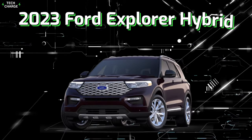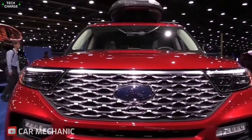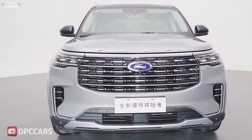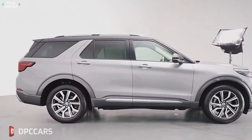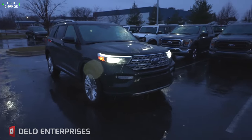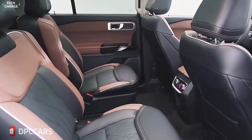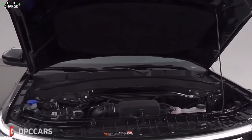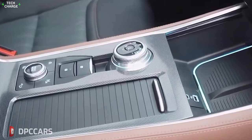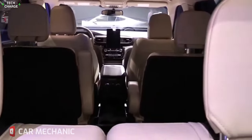Number 2: 2023 Ford Explorer Hybrid. The Ford Explorer Hybrid is a good option for families for a few reasons. The hybrid powertrain provides improved fuel efficiency over traditional gas-only models, which can result in significant savings at the pump. Additionally, the hybrid powertrain produces less emissions compared to gas-only models, which is beneficial for the environment. The Explorer Hybrid also comes with a variety of features and technologies designed to enhance safety and comfort, such as automatic emergency braking, lane departure warning, and a rear-view camera.